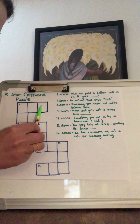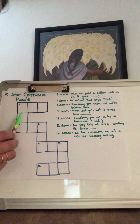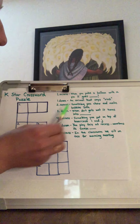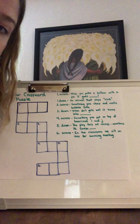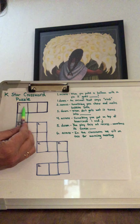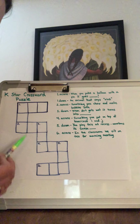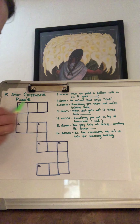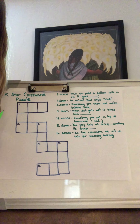You can either do it going across or going down. So this is number one — there's a tiny little number one here. And the clue is: when you poke a balloon with a pin, it goes... You're going to put that word in here, one letter for each box. Then the next clue is for one down.